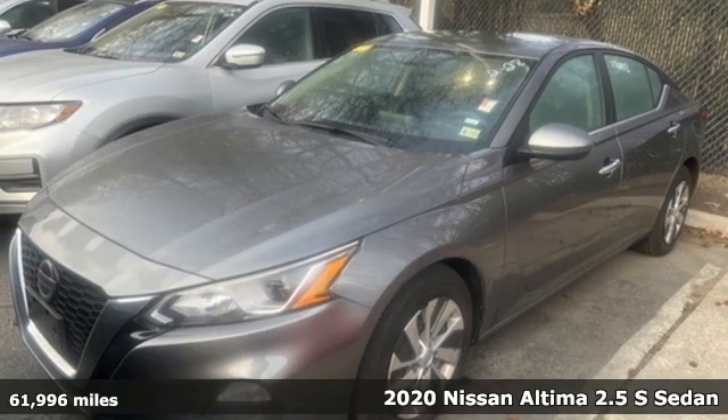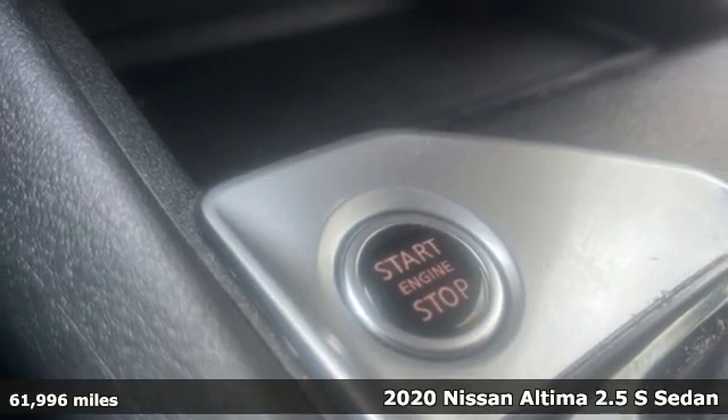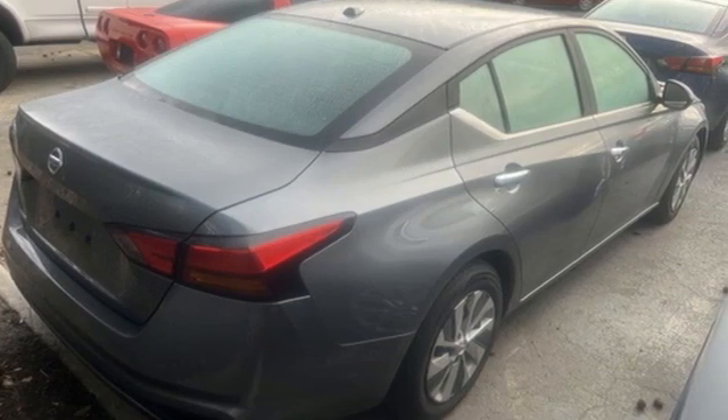It's a 2020 Nissan Altima. This sedan comes equipped with a suite of standard safety, driving, and convenience features aimed to inspire certainty behind the wheel. It comes with great features you'll love.